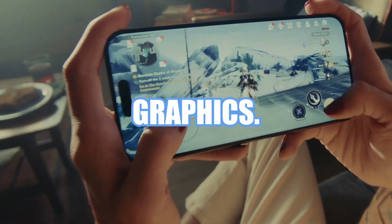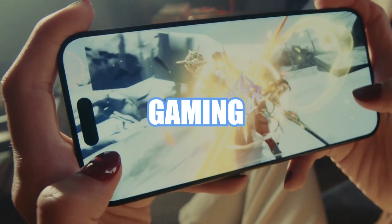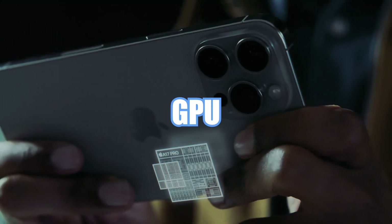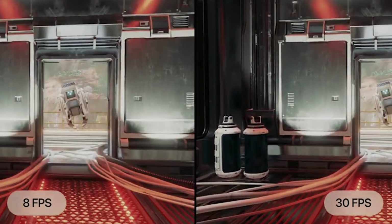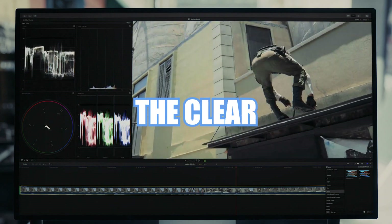Now let's talk graphics. The GPU, or graphics processing unit, plays a vital role in gaming and graphics-intensive activities. The A17 Pro truly shines here with its 6-core GPU, while the A16 Bionic falls slightly behind with just 5 cores. So if you're passionate about gaming or video editing on your smartphone, the A17 Pro is the clear choice.